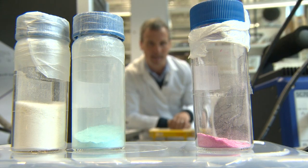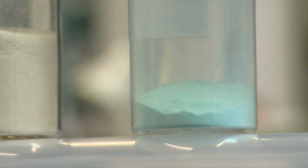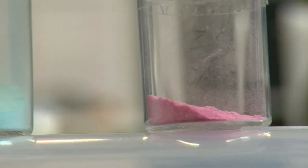Here are some of the materials they hope will one day replace gases in the back of our fridges. They'll load them into the machine, and then they'll squeeze them and stretch them to see what happens.